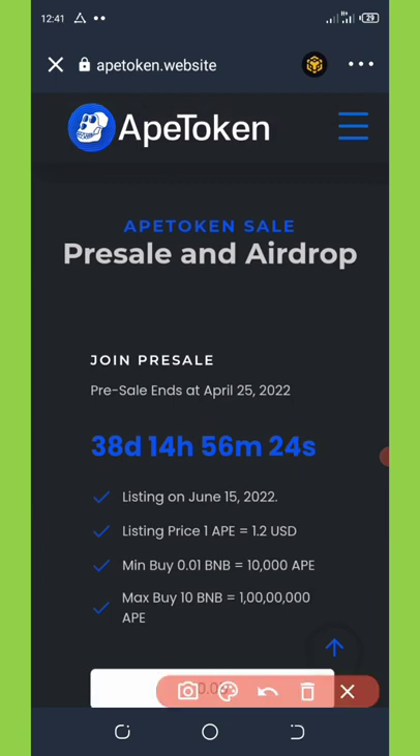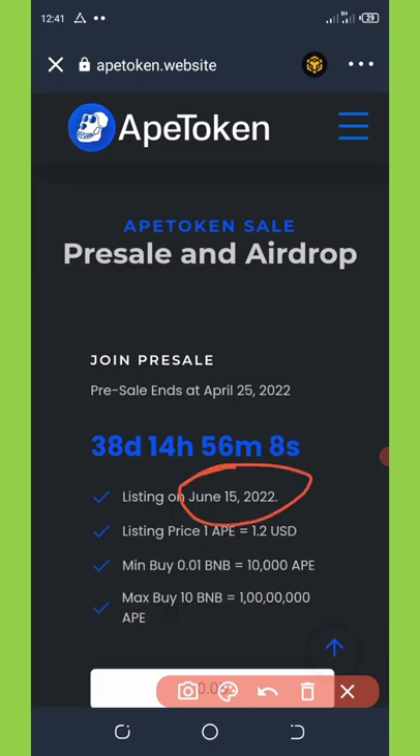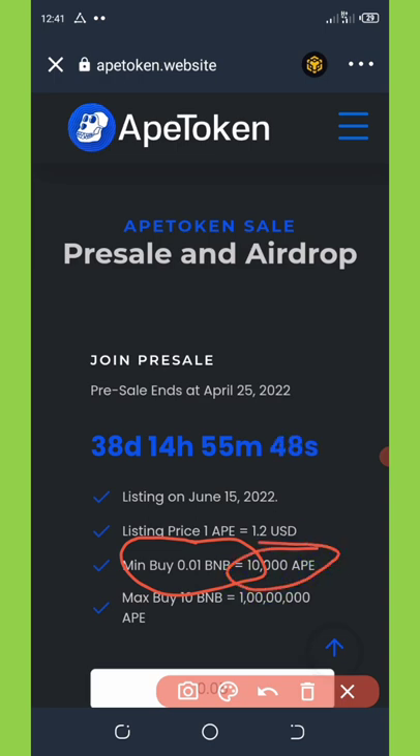There are only 38 days, 14 hours and 56 minutes left to get this airdrop, ending on 25th April 2022. The listing will be on 15th June 2022 and the listing price is $1.20. To buy this coin you need a minimum of 0.1 BNB, which allows you to claim up to 10,000 APE coins.